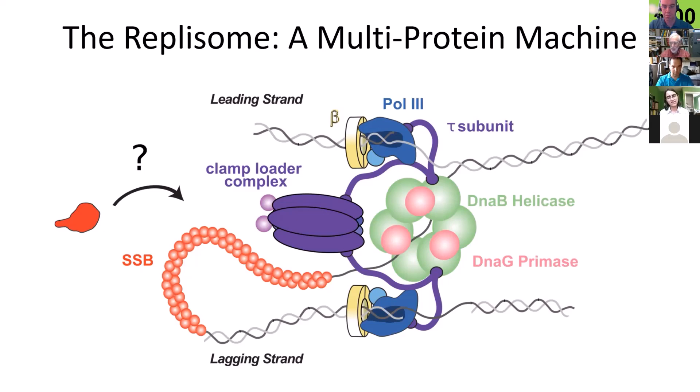When the replisome stalls, new proteins are recruited, the replisome is remodeled, and these proteins can come in to try to bypass the damage or repair it. The challenge is that sometimes these proteins that carry out repair or bypass of the damage can themselves be highly mutagenic or dangerous to the cell if they aren't regulated properly. So the replisome has to be organized in such a way that it can exclude these proteins during normal replication when they aren't needed, but somehow allow them access to carry out their function when they are needed.